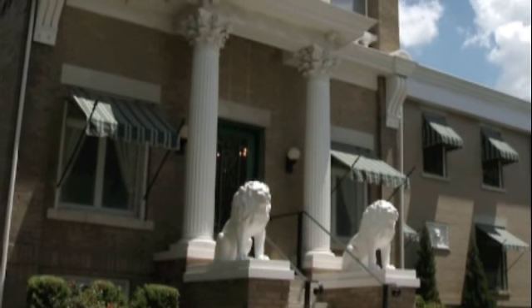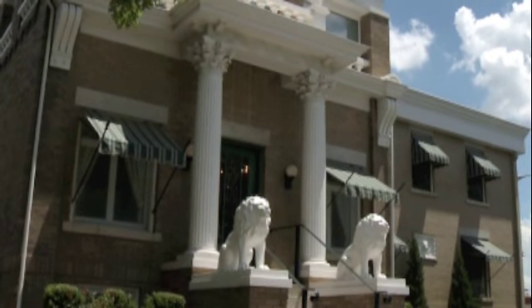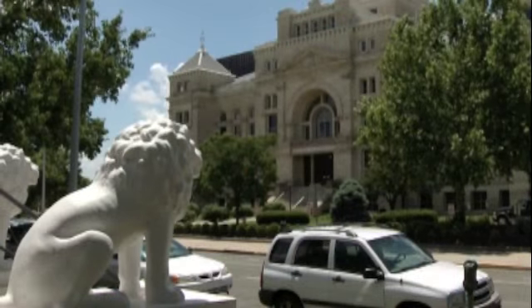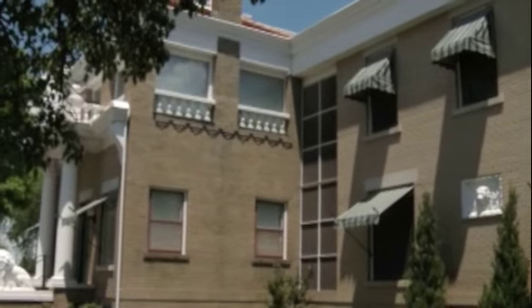I started practicing law in 1987 and opened Reed Miller Law in 1999. Since 2009, we have operated from the historic Buttermilk Lion Building at 532 North Market. It's a great location, close to the courthouse and convenient for staff and clients.